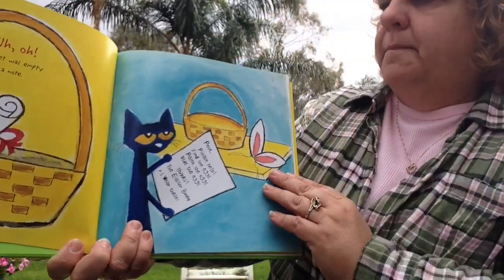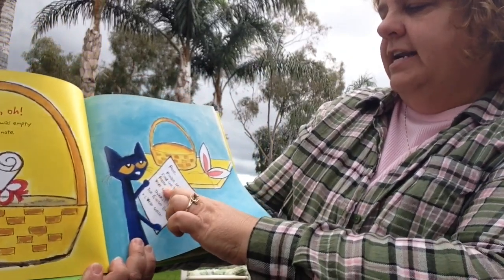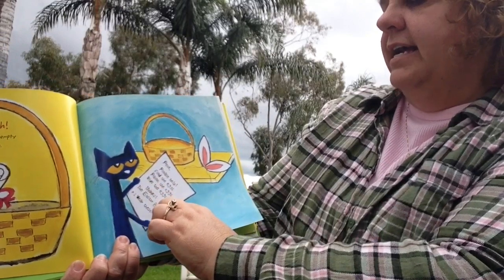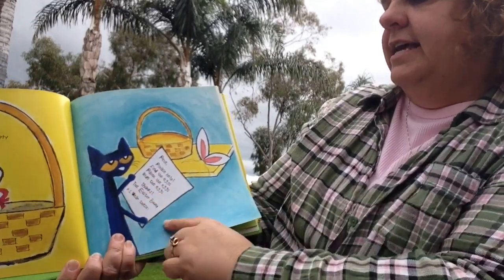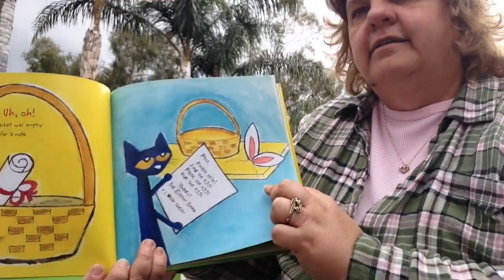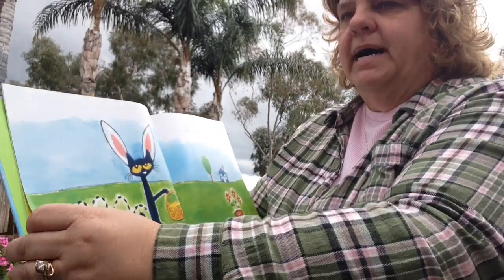It says: Pete, please help. Find the eggs, paint the eggs, hide the eggs. Thanks, the Easter Bunny. P.S. — he wants Pete to wear some bunny ears.